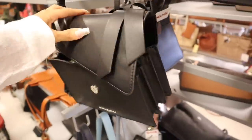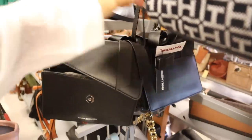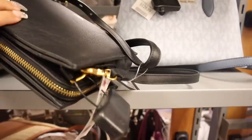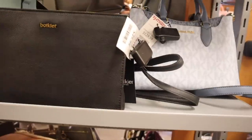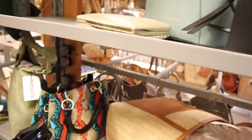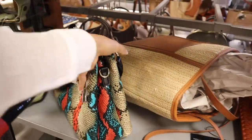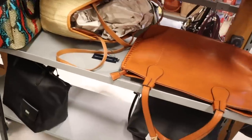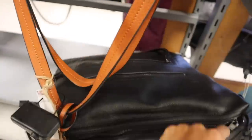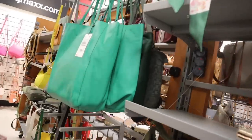I've never seen this other brand before, but it has a long strap and is priced at $50. Down here they have Aldo purses — really cute, priced at $20, and feels really nice. All the way on the bottom they have extra large purses — so adorable, I'd guess around $60. Moving on, they have a really big green purse, originally $70, here $30 — it's giving Forever 21 vibes.